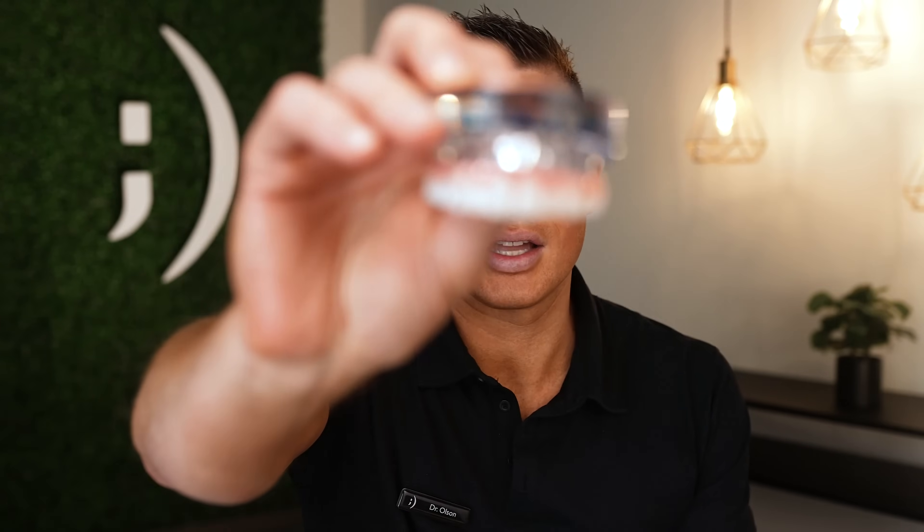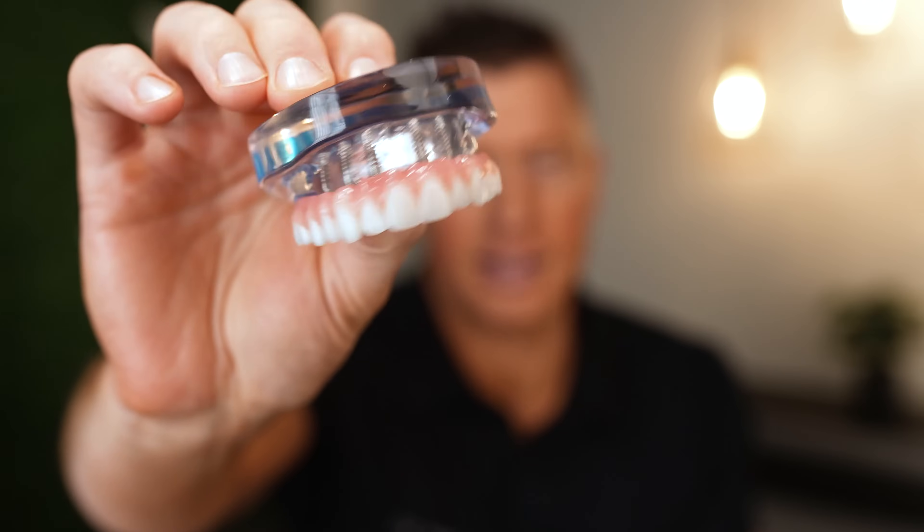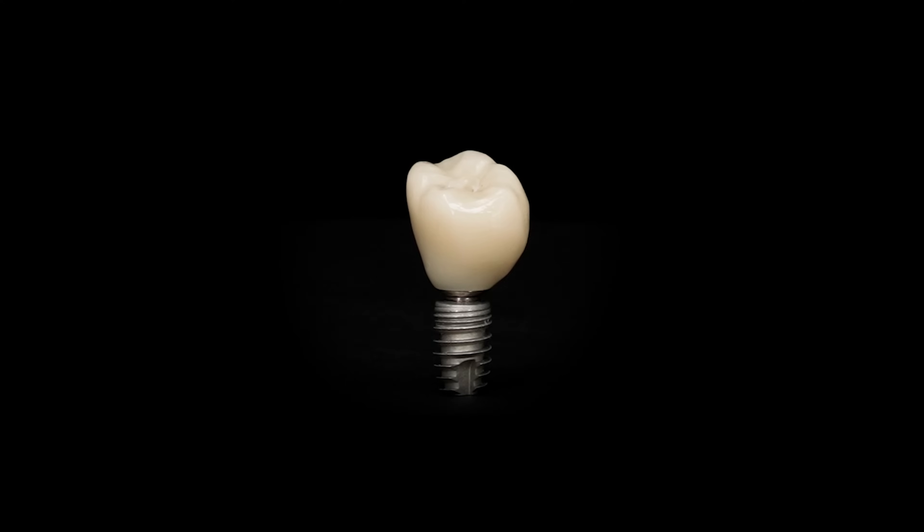I'm going to specifically talk today about individual implants. There are a couple different ways to look at implants. There's one which is going to be implants that support a large prosthetic — that's six implants there holding a full arch of teeth. Then there's individual implants, which would be one little fixture placed for one tooth with an individually customized crown and attachment. These are what we call an individual implant — a single tooth replacement.